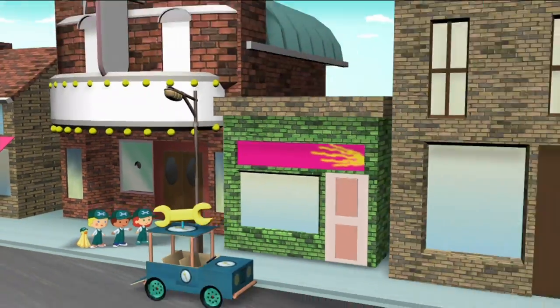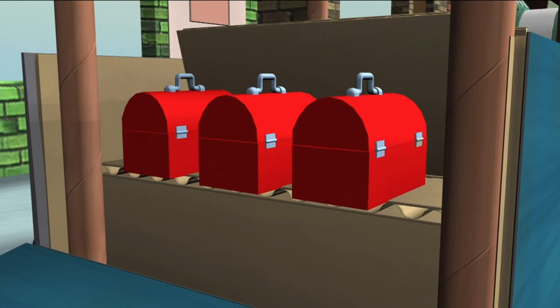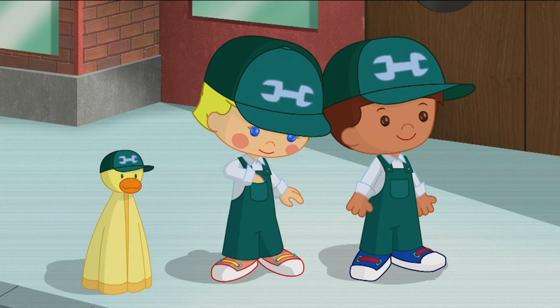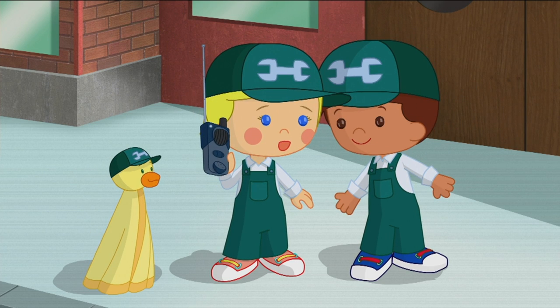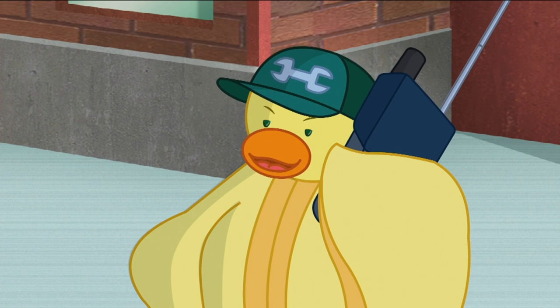Look! A handyman van. And handyman tools. And handyman walkie-talkies. Handyman to headquarters — come in, headquarters.